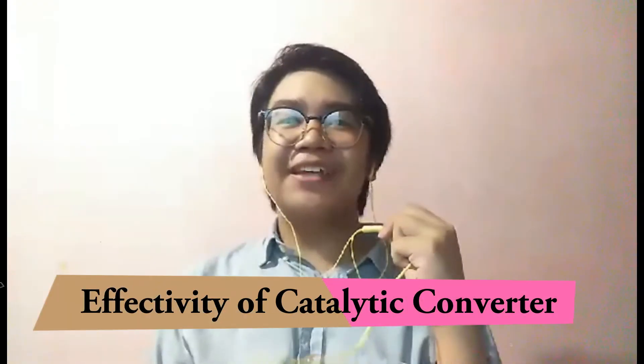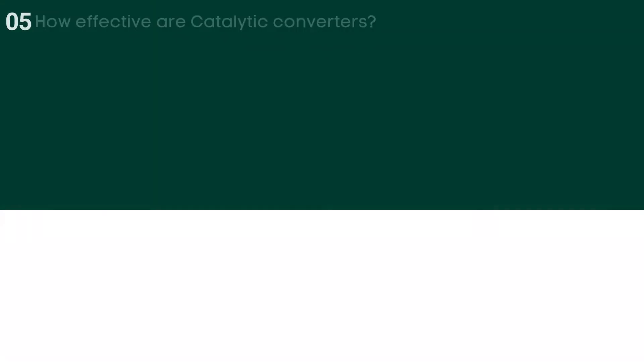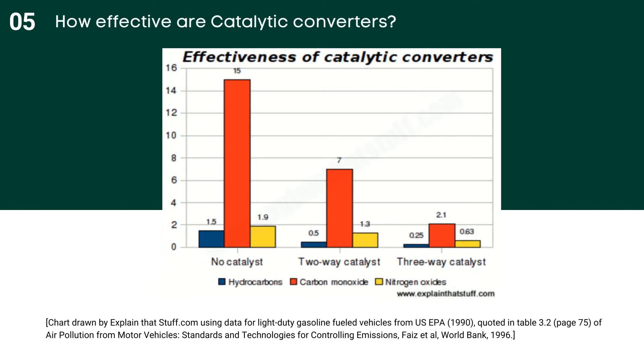Let us now discuss how effective a catalytic converter really is. This chart shows the effectiveness of catalytic converters — they make a big difference to emissions, with three-way converters giving a significant extra benefit over two-way converters. Figures show the pollutants in grams per kilometer at 80,000 kilometers. The blue bar represents hydrocarbon emissions, the orange bar is for carbon monoxide, and the yellow bar is for nitrogen oxide. Catalytic converters are mainly designed to reduce immediate local air pollution where you're driving, and this chart certainly seems to suggest they're effective. Even so, people sometimes question whether they're really as green as they seem — it's important to remember that they reduce emissions rather than eliminate them completely.